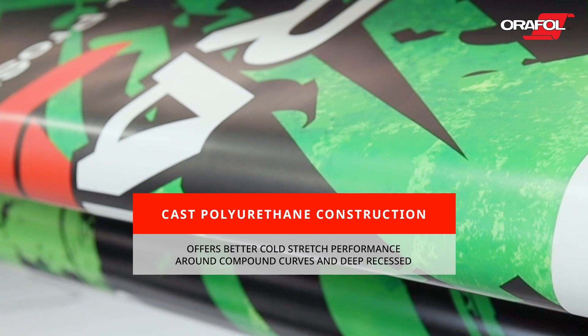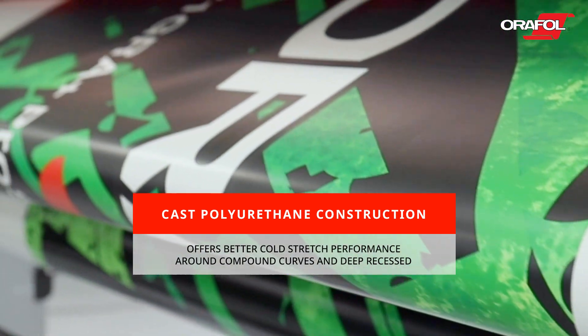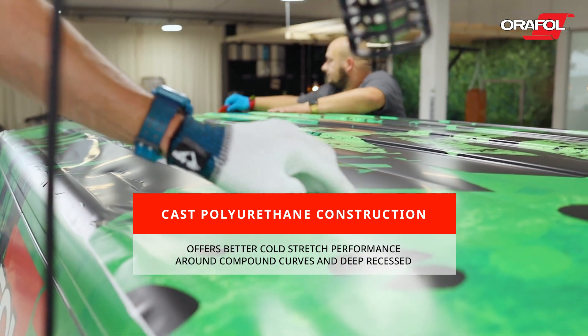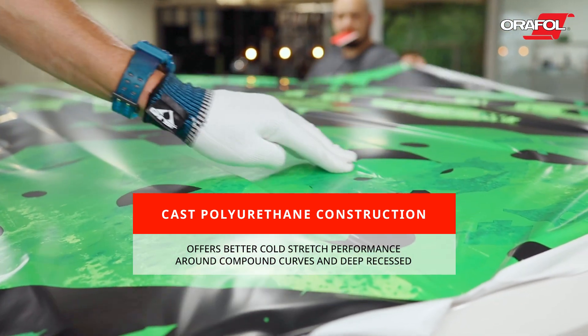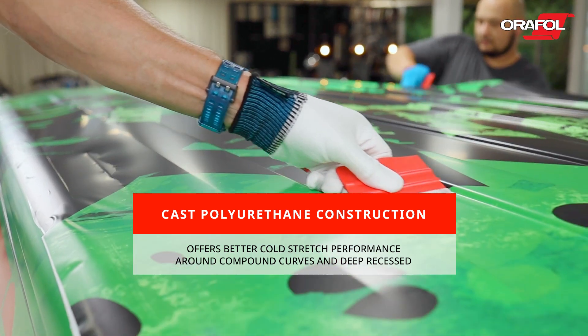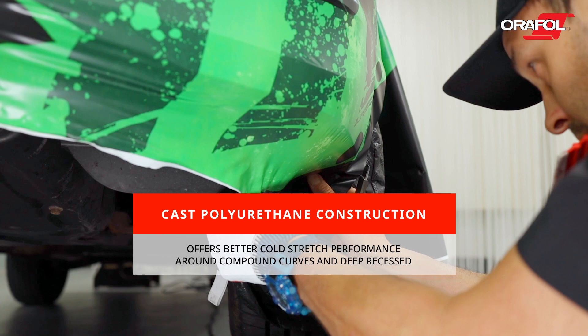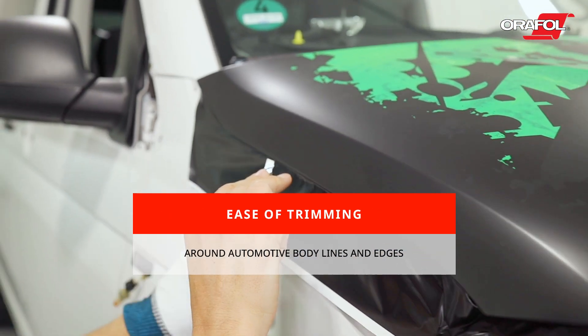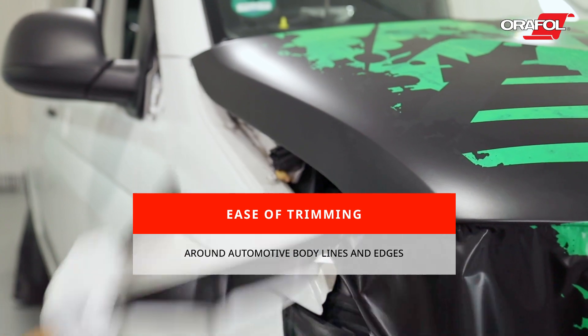When compared to leading cast PVC films, the cast polyurethane construction of Orajet 3971RA with ProSlide and OraGuard 279 offers installers better cold-stretch performance around compound curves and deep recesses, requiring little to no heat in most scenarios. Additionally, installers will experience a much smoother trimming experience around automotive body lines and edges.